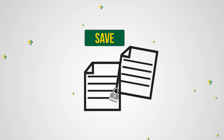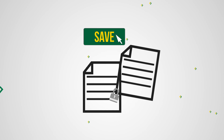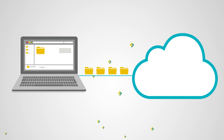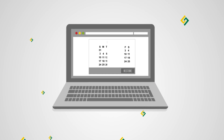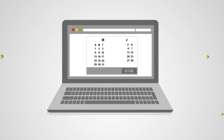Every time you save a file, your changes are backed up immediately, so there's no waiting and no wondering whether the files will get protected. As your files change, we retain an unlimited number of historical file versions. This allows you to go back in time and recover from a previous point, or recover an accidentally deleted file from the past.